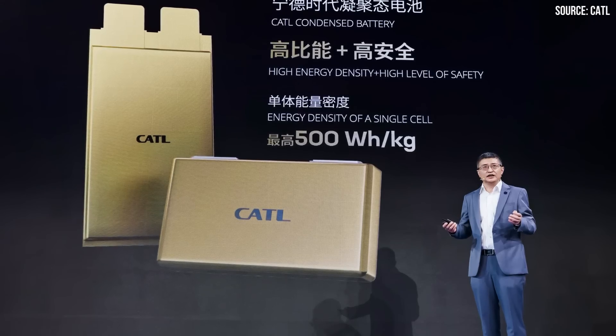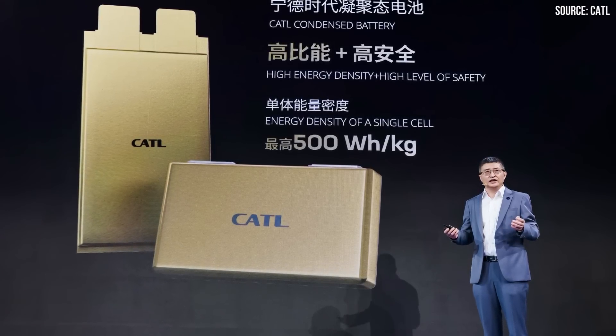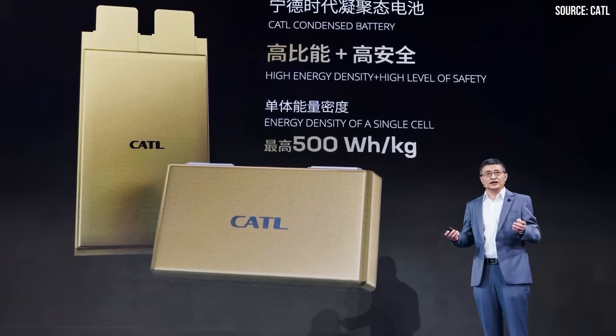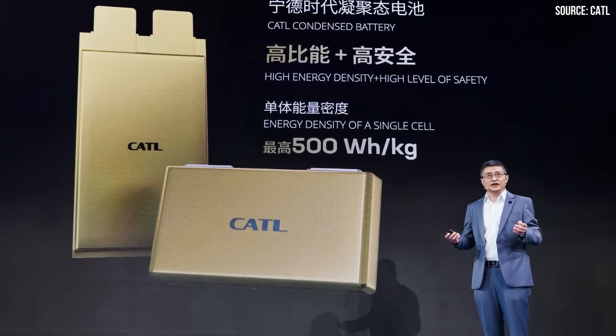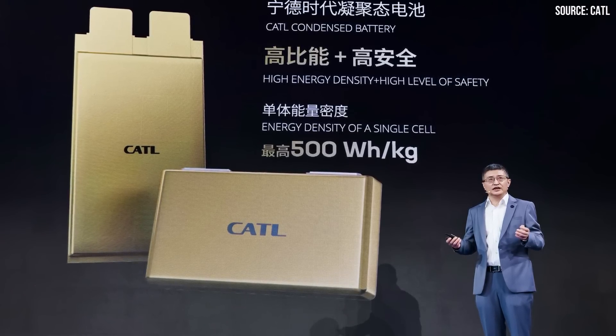My second prediction for these CATL batteries is that their first-generation automotive-grade batteries will feature traditional cathode and anode chemistries, and their energy density will likely not surpass existing traditional lithium-ion batteries — meaning the energy density will likely be less than 300 watt-hours per kilogram, at least initially.